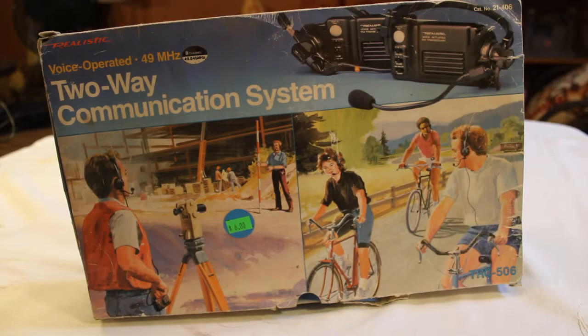Hey everybody and welcome back to another exciting video about vintage electronics. As you can see here we have a realistic voice-operated two-way communication system that I found at a local consignment thrift store for $6.